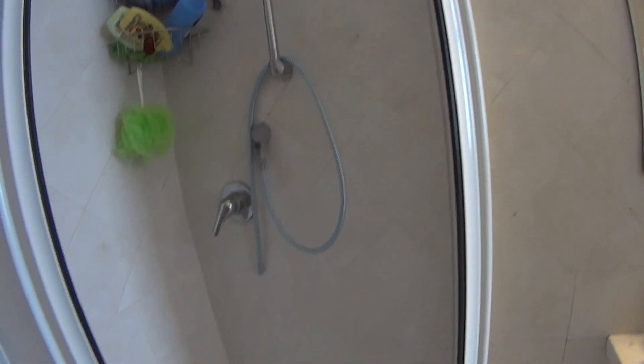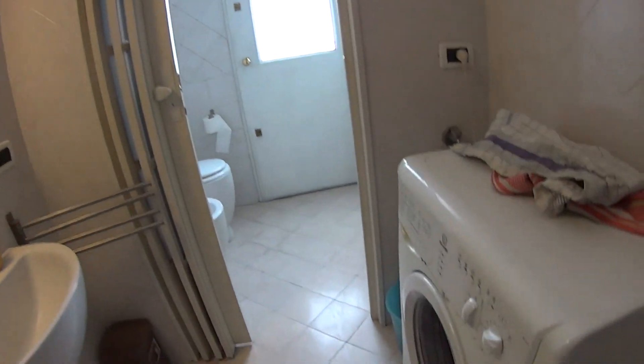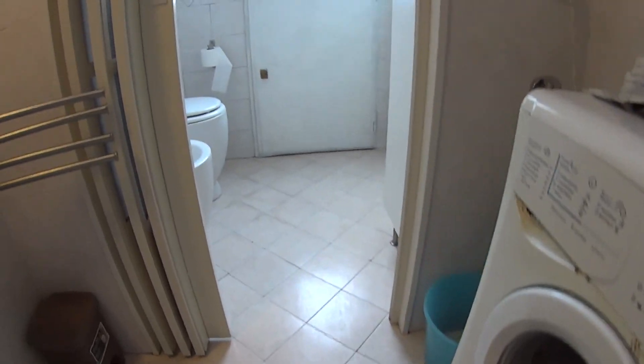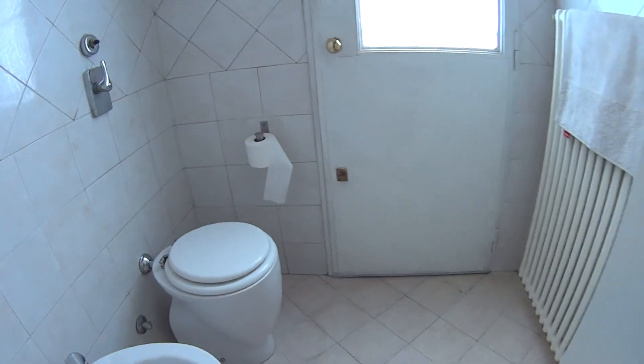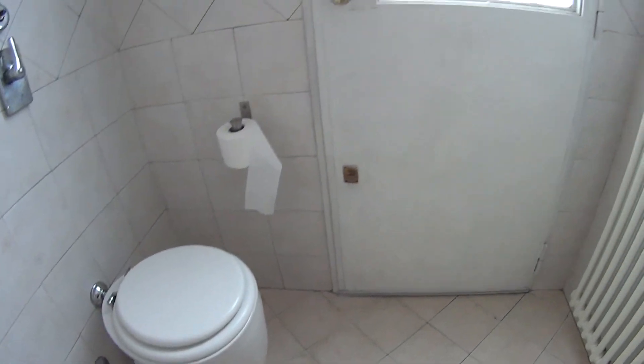We'll begin our tour from here. The bathroom comes with a box shower, nice and spacious. There's a sink with a mirror on the top, while down here we find a washing machine. Through this little door we access the toilet which comes with both the water and bidet, and a little window here with a door that leads to the balcony that we're going to see later on.